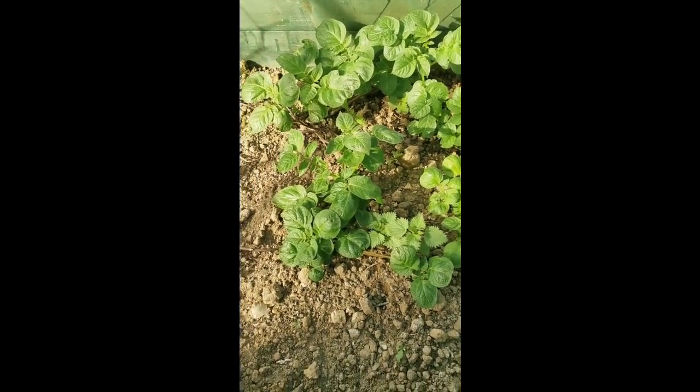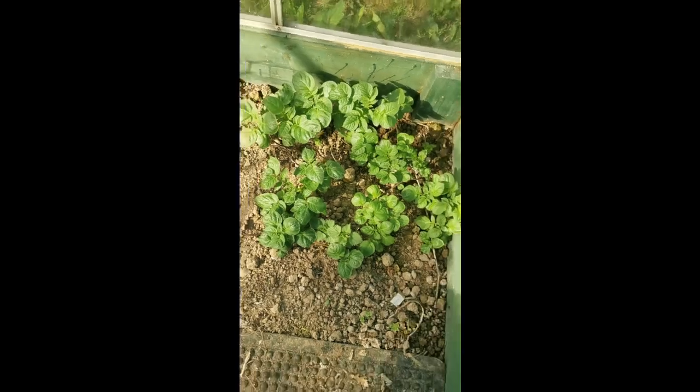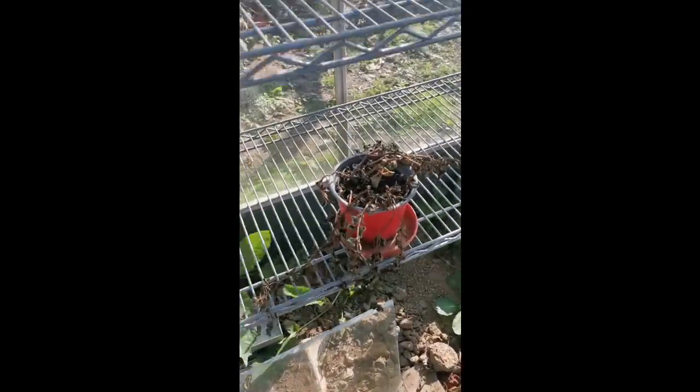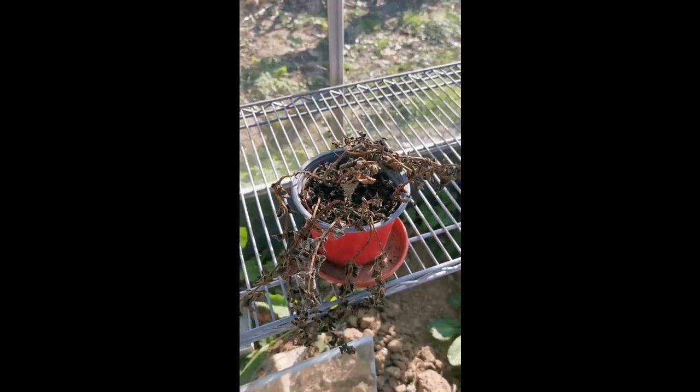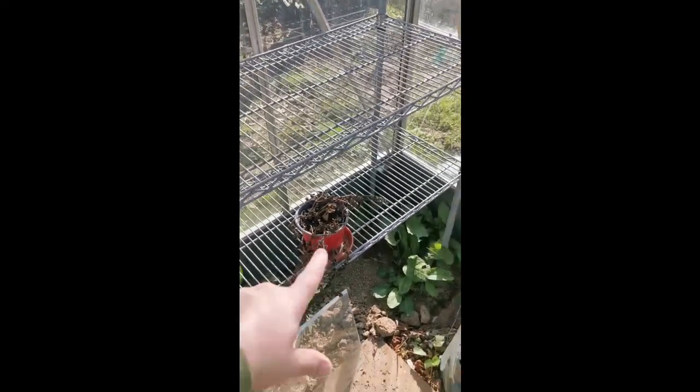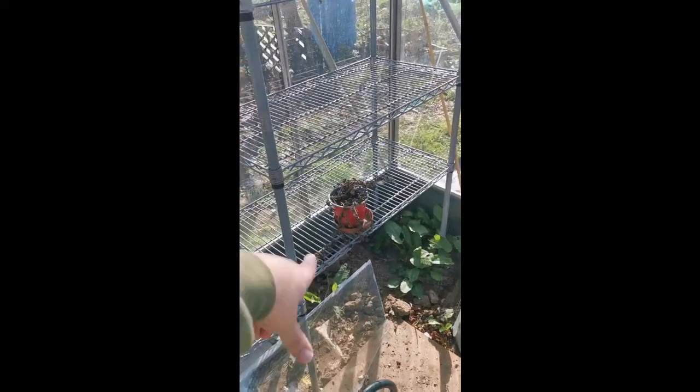The courgettes did really well in here last year — I think they like a bit of heat. My mint plant has obviously died from being left in here over winter. I just remembered Farrah's dad gave me some mint and I've left it in the flat.